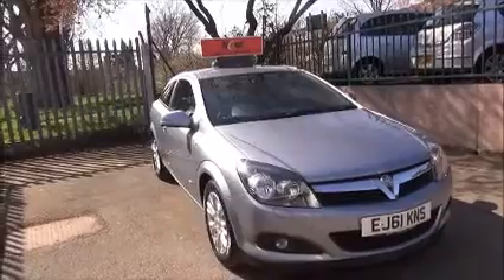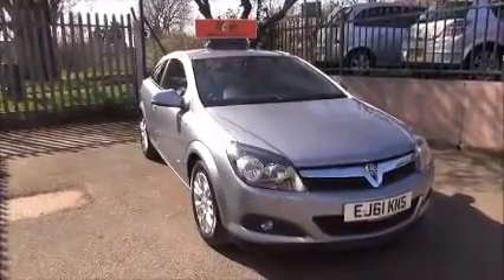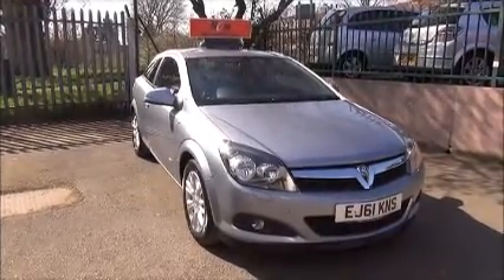You can reserve this vehicle online with a £100 no-quibble holding deposit, or phone our internet sales team to arrange a convenient viewing time. Thank you for visiting Now Vauxhall.